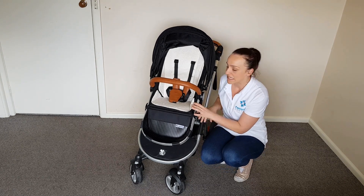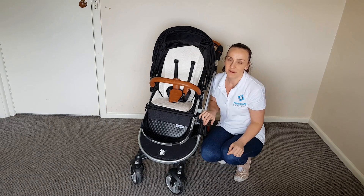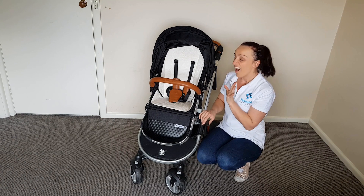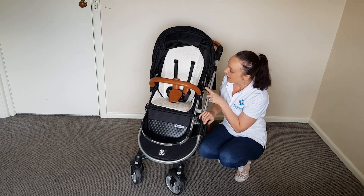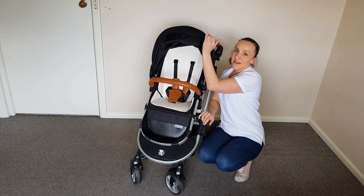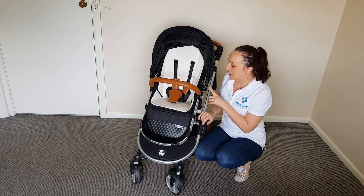Now let's have a look at the seat. The seat is 30 centimeters wide, then 49 centimeters to the top of the backrest and 56 centimeters to the top of the hood. I tested this out with a four-year-old who was just pushing the height on it, but four is a good run for a pram anyway.